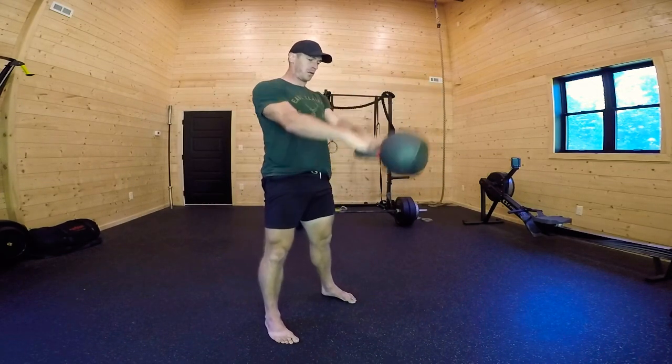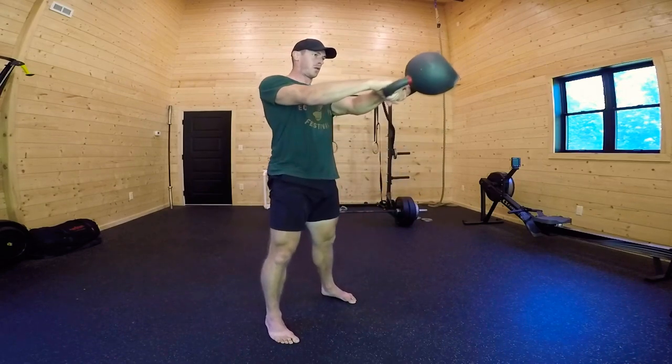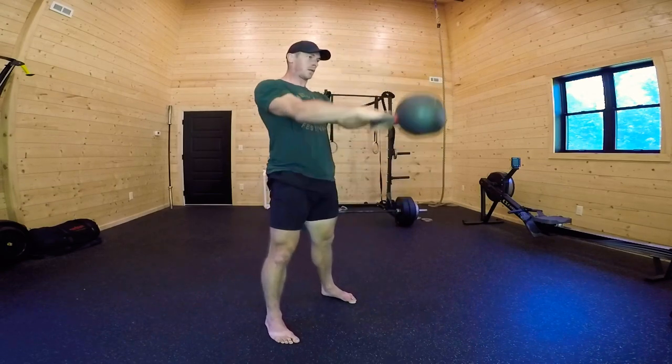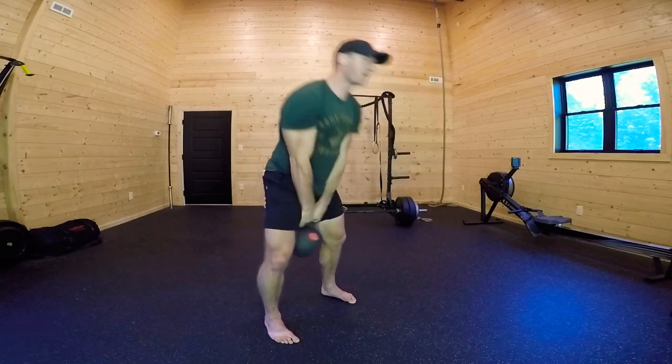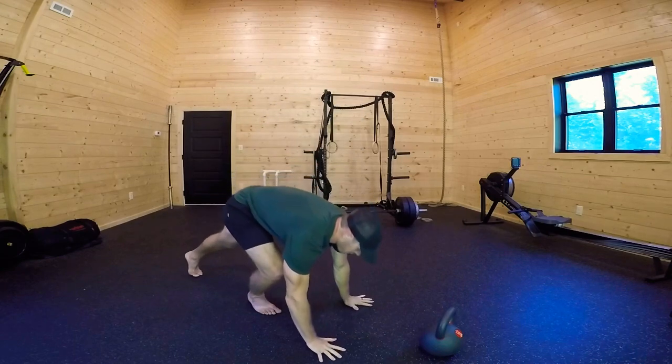Ten swings. Set the kettlebell down, ready — push-ups.